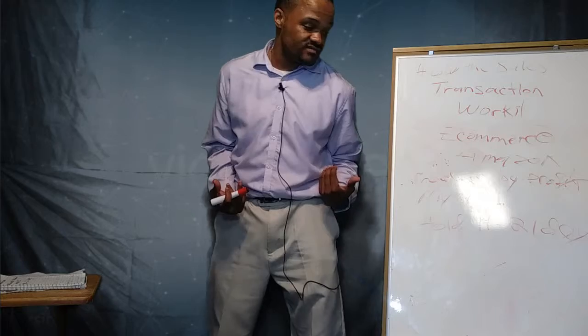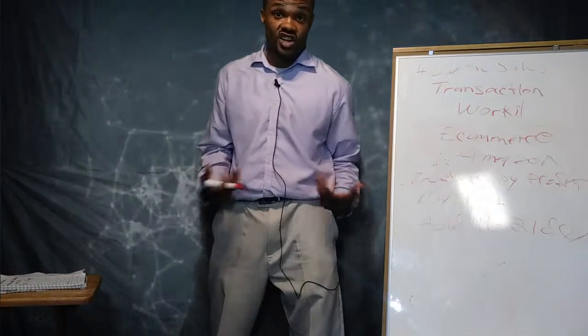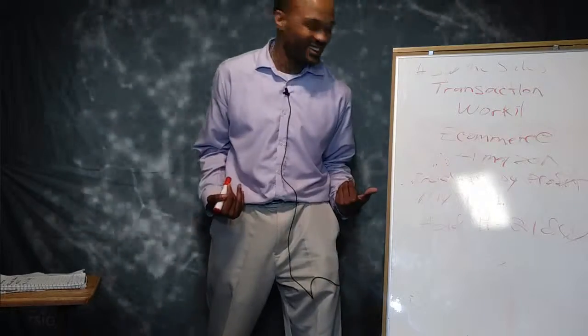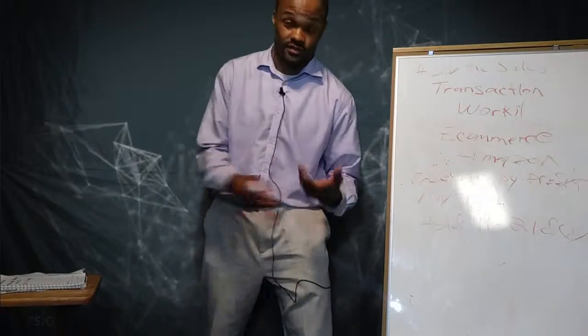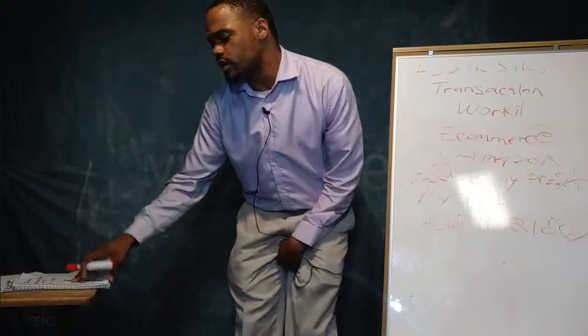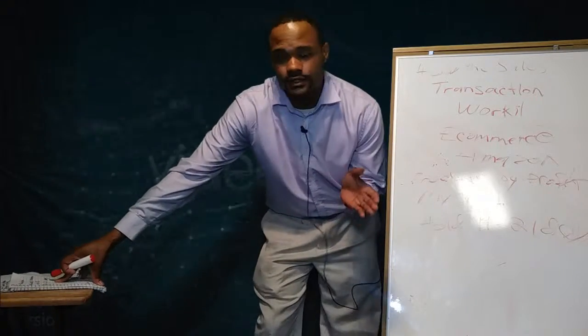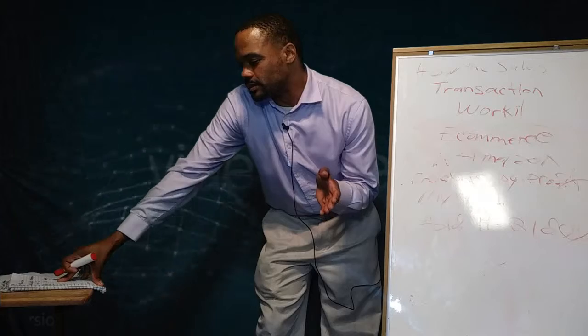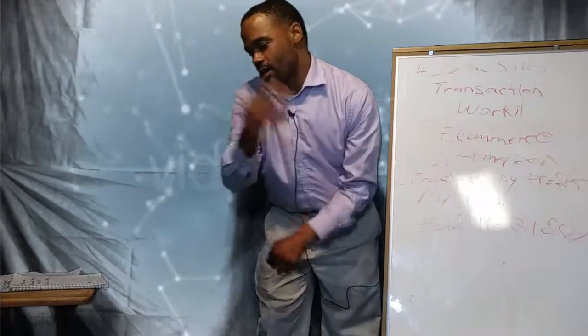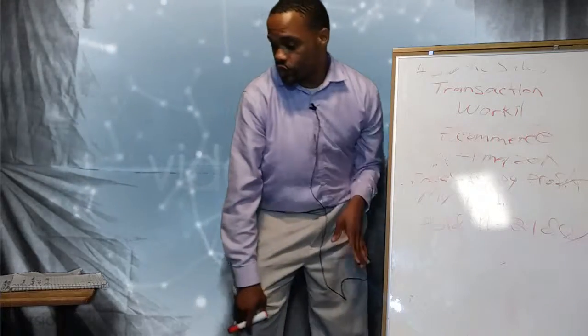The problem is you don't have access to those funds right away. So we had to rely on our bank account to have money in it so the order can get filled for the customer. Amazon is a little tricky that way. But anyway, that's the 14 to 21 day hold.